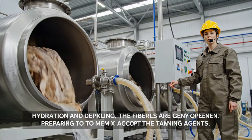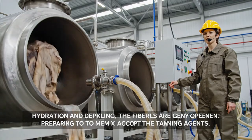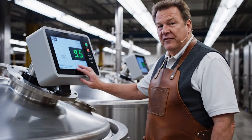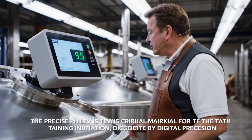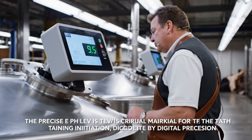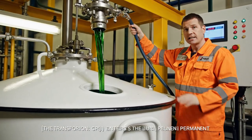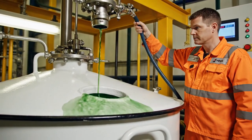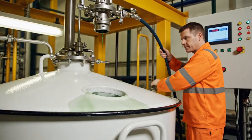Soak cycle begins. Load ID 41B receiving 500 liters of pure water and alcohol. The precise pH level is the crucial marker for tanning initiation, dictated by digital precision. Dispensing 98% pure texcar solution — the bond must be permanent and total.